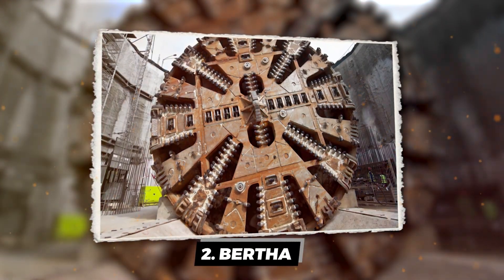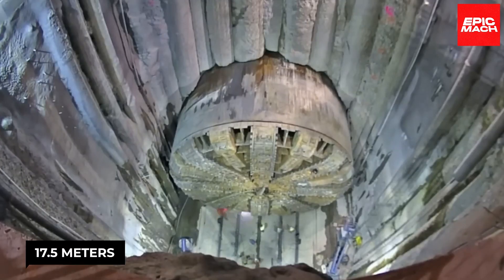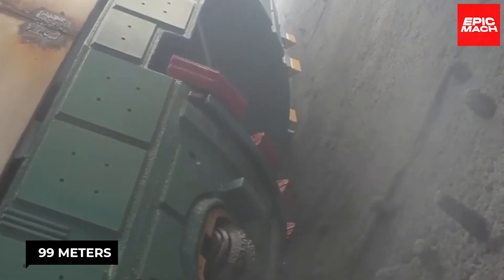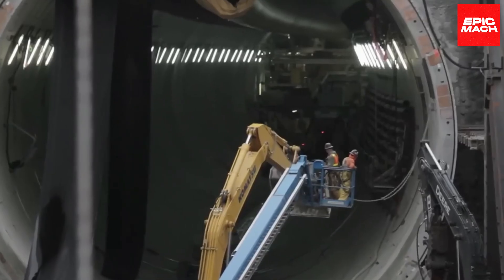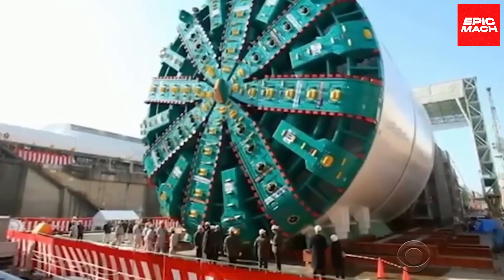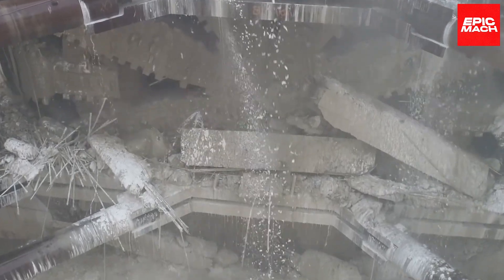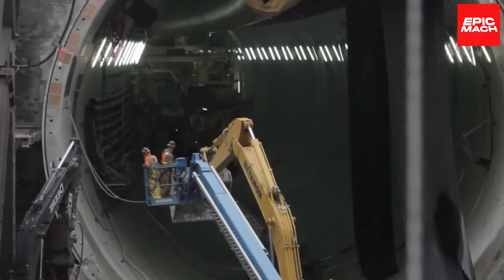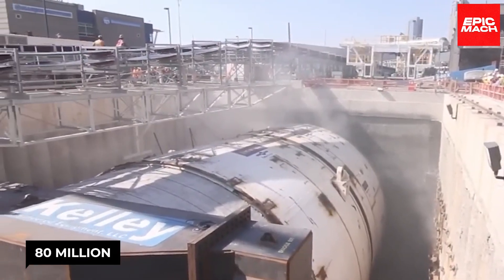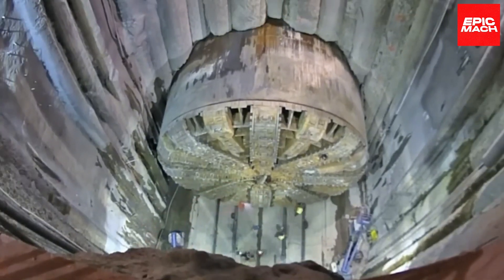In second place, meet Bertha, the colossal tunneling champ straight out of Japan. This closed shield tunnel boring machine is a whopping 17.5 meters in diameter — wider than a football field — with a length of 99 meters and a weight of 6,700 tons, boasting 22,000 kilowatts of power and a thrust force of 392 kilonewtons. Bertha dug beneath Seattle in 2017, creating a 3.2-kilometer tunnel that cost $80 million. It's named after Seattle's first female mayor, Bertha Knight Landis.